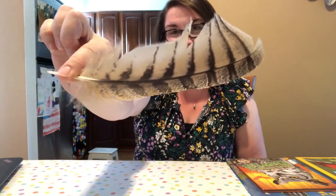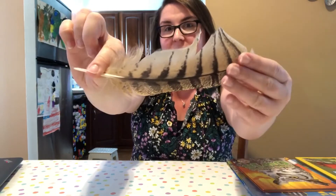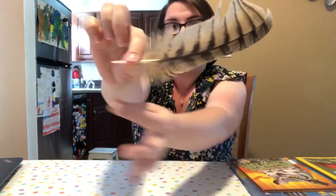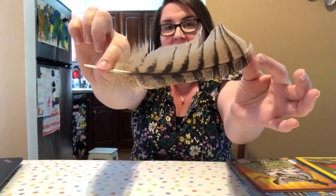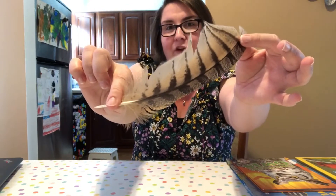Do you know what that is? That's right — it's a feather! It's a very large feather, actually about nine inches from here to here. When we found it, my daughter was like, 'Mommy, I think it's from a tiger bird.'